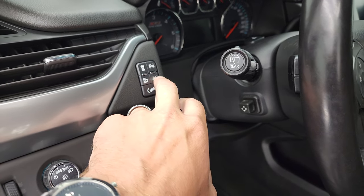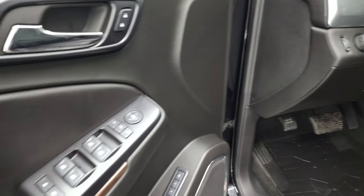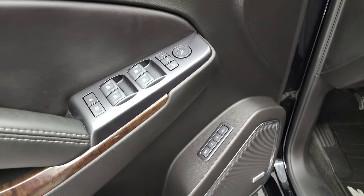Power pedals, downhill assist control, lane departure warning, parking sensors and stability control. Power windows, power locks, power mirrors, memory driver's seat, and these mirrors do power fold in.